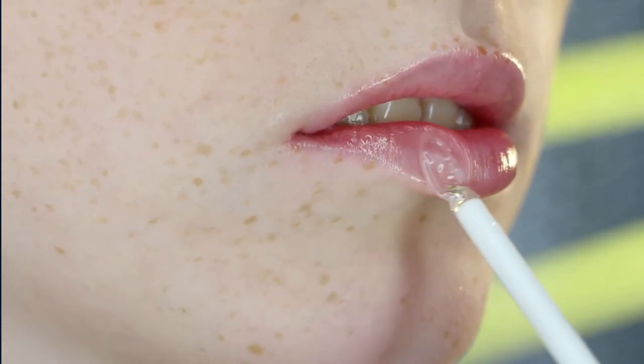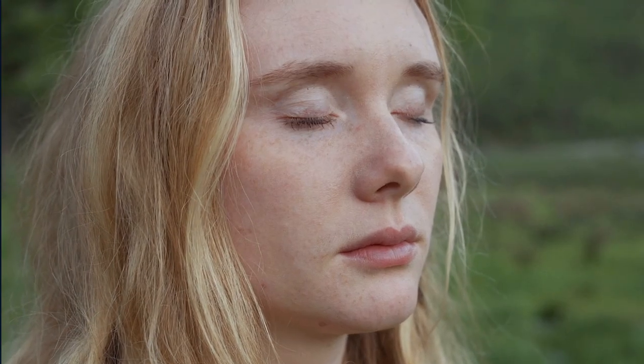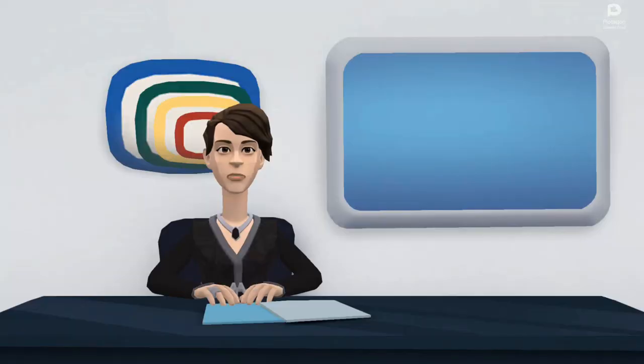Wearing SPF lip balm: apply sunscreen regularly to protect yourself and reduce the chance of skin cancer or hyperpigmentation. It can also help prevent sun damage and visible aging. It's important to protect your skin before going outside, even if you live in a city. The American Academy of Dermatology (AAD) recommends using a non-irritating lip balm with SPF 30 or higher and titanium oxide or zinc oxide as the active ingredients. Reapply SPF lip balm and sunscreen every two hours while outside.